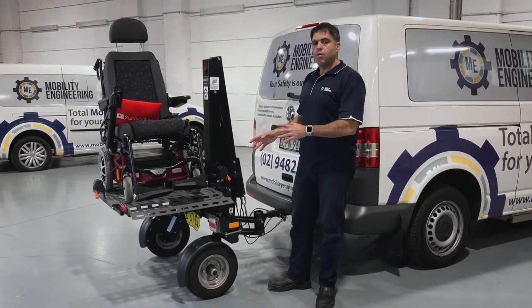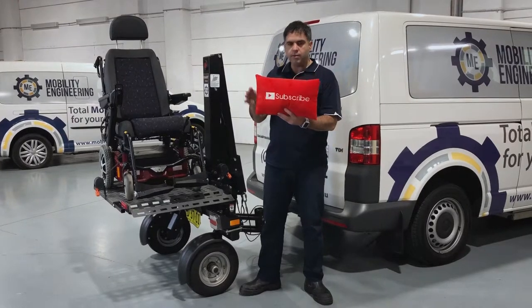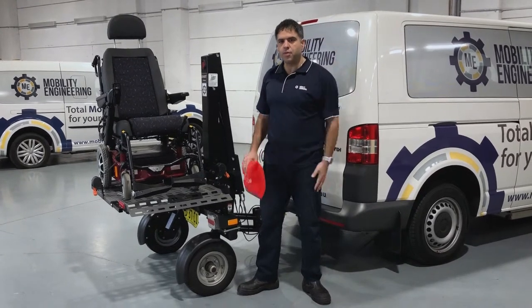So yes, it can be a registered road-going trailer. Hopefully that helps out with your inquiries and questions around the Chariot trailer. And as I always say, hit that subscribe button that looks a bit like this pillow down there. Get us to a thousand subscribers — we'll love you for that. Thanks very much, see you next time.